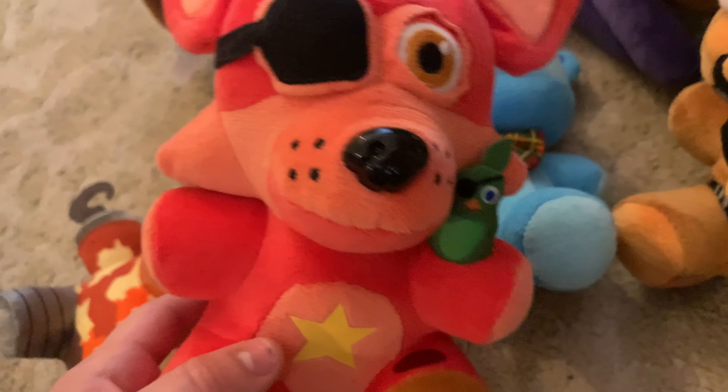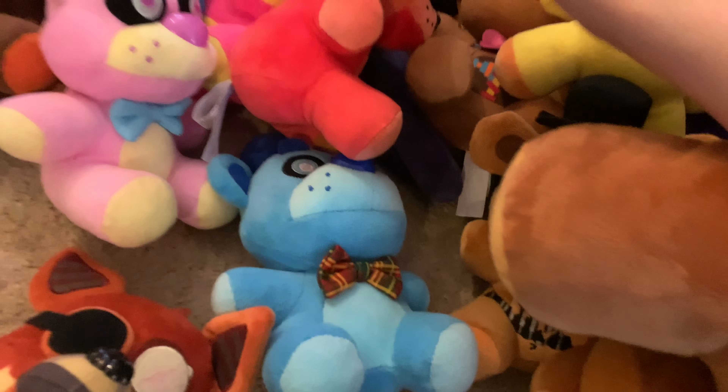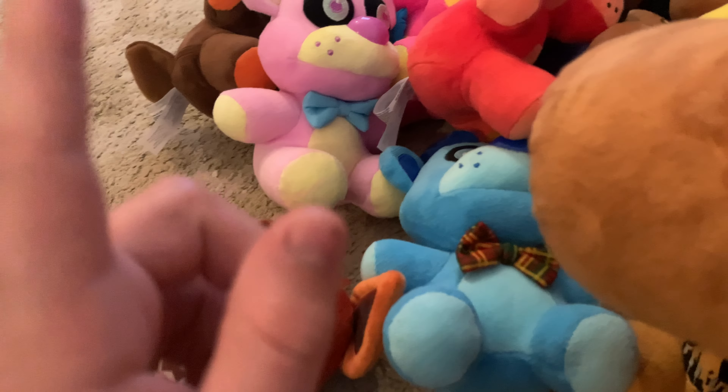That is the end of the video. Chica, stop taking off your clothes, weirdo. I think it's funny how you can just take off Chica's bib and she's immediately naked. I made this video way longer than it used to be.